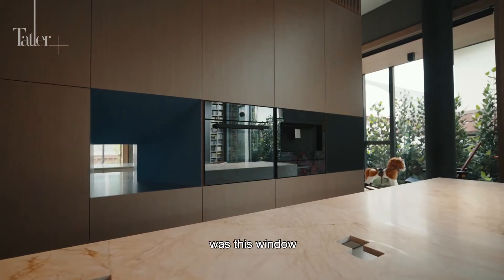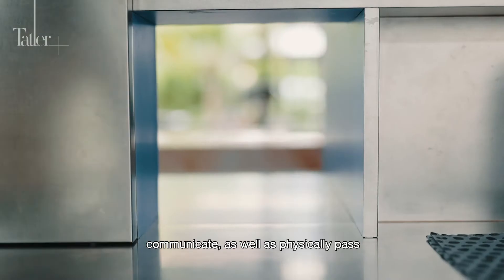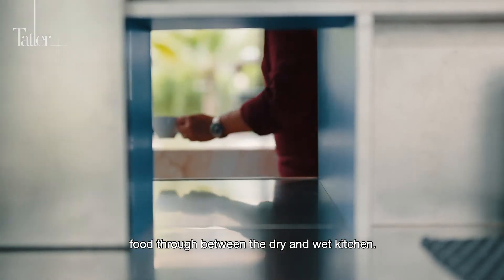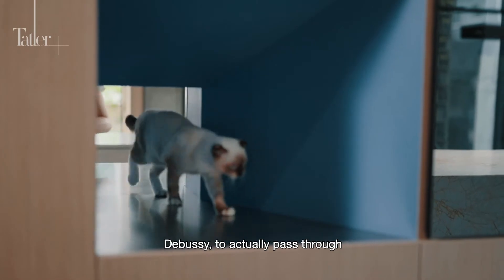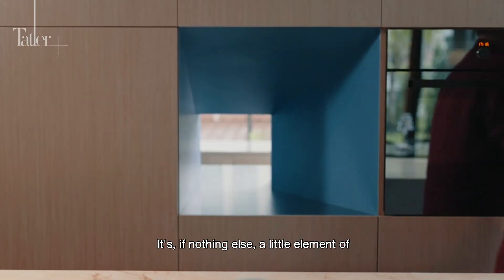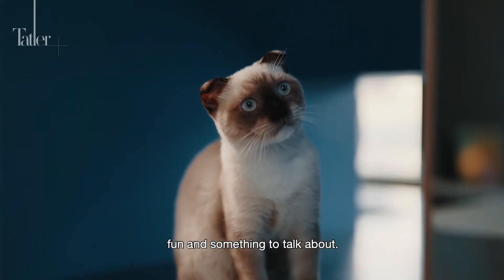An important feature of the kitchen design was this window that would allow one to communicate as well as physically pass food through between the dry and the wet kitchen. And at times it also allows our cat, Debussy, to pass through between the dry and the wet kitchens. It's, if nothing else, a little element of fun and something to talk about.